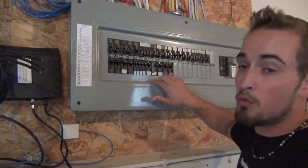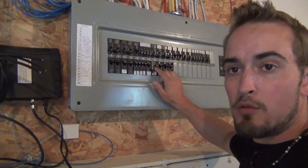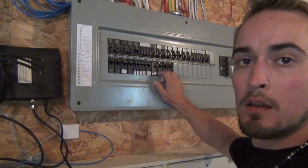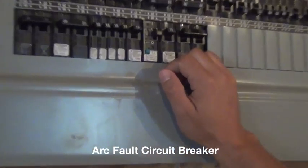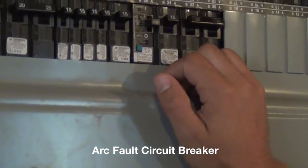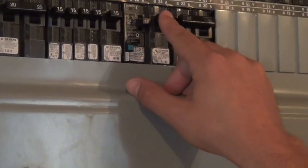So this is what would happen if the plug wouldn't be working upstairs — you'd see it only went halfway. I'll zoom in a little bit so you guys can see. As you can see, it only went halfway here.